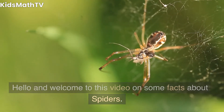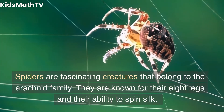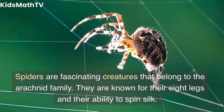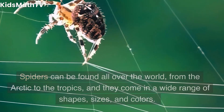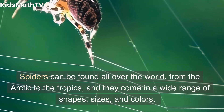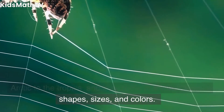Hello and welcome to this video on some facts about spiders. Spiders are fascinating creatures that belong to the arachnid family. They are known for their eight legs and their ability to spin silk. Spiders can be found all over the world, from the Arctic to the tropics, and they come in a wide range of shapes, sizes, and colors.